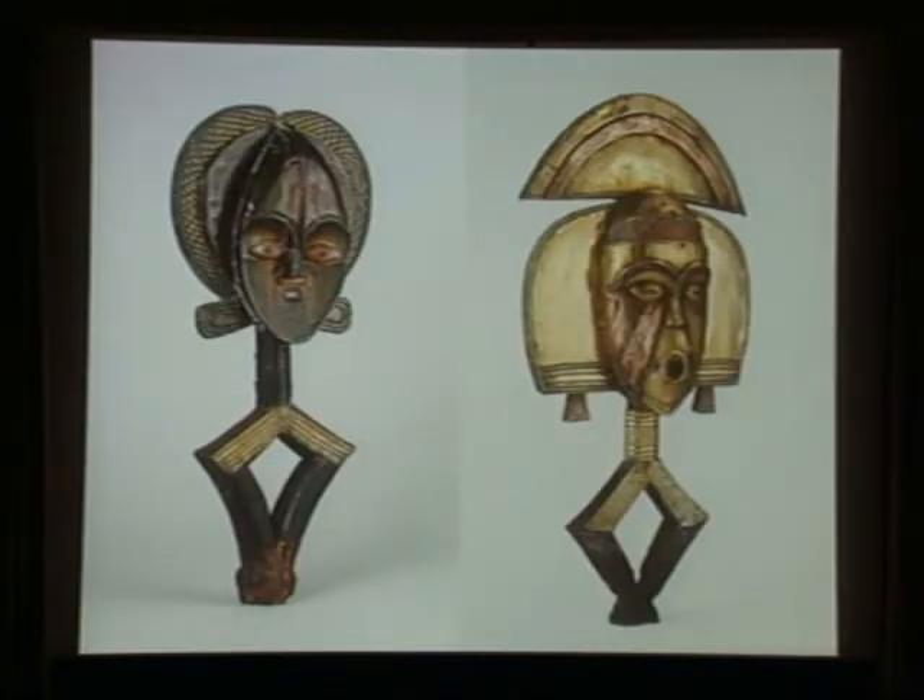Kota sculptors also exploited the possibilities of alternating, projecting, and recessed passages in their definition of the head. In the work on the left, the prominence of the forehead's convexity has been enhanced through the dramatic transition to a heart-shaped configuration scooped out below the brows. The bold red copper ovoid eyes punctuated by iron pupils are applied to a contrasting brass surface and are its commanding focal points. The importance of the head is further elaborated through the petal-like elements that extend out to frame the perimeter.